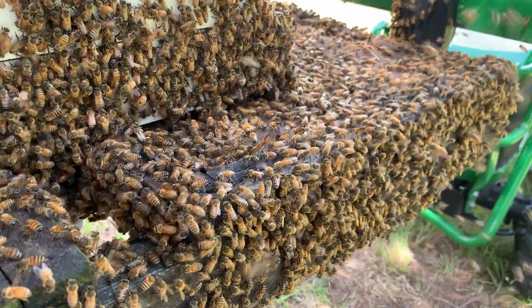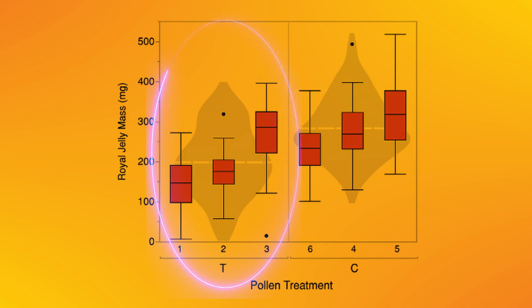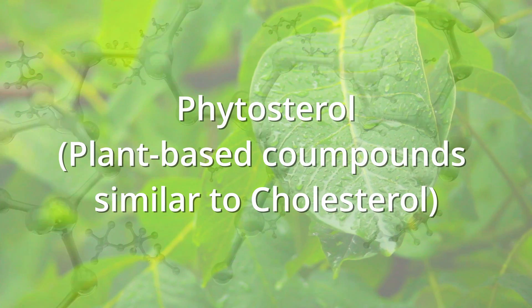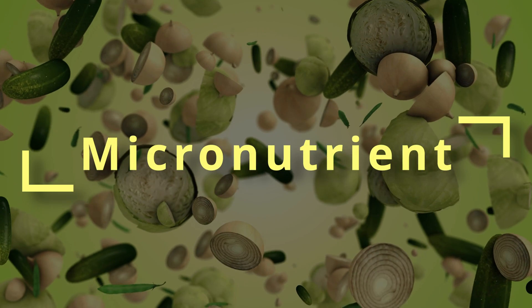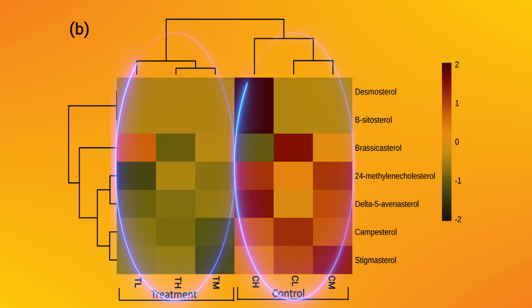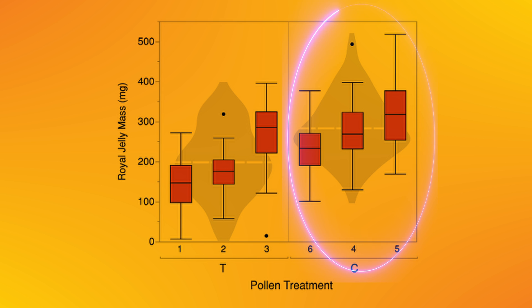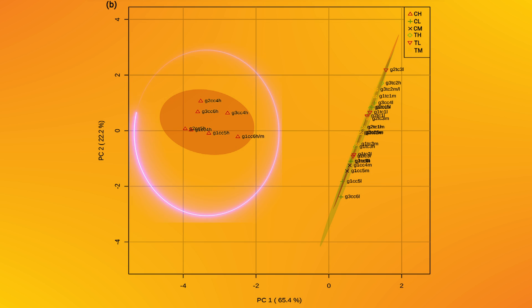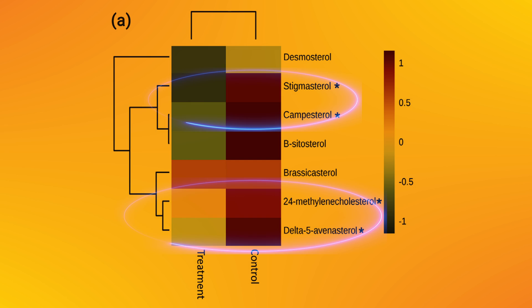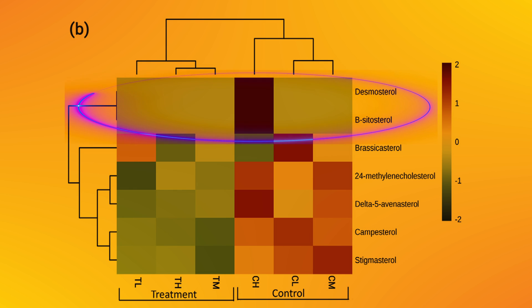Afterwards, they grafted larvae and raised queens in these colonies to collect royal jelly for analysis. When considering the total mass of royal jelly produced, it may appear that colonies exposed to pesticides produced less royal jelly; however, this reduction was not statistically significant. When they looked at phytosterol concentration — an important micronutrient essential for the production of insect molting hormones and cellular membrane integrity — the researchers found two distinctive clusters between the two groups. The healthy queen cells with lots of royal jelly clustered far away from the rest, with several sterols showing statistically significant differences. For some compounds, such as desmosterol and beta-acetosterol, the pesticide effect was so intense that they could not even be detected in the samples.